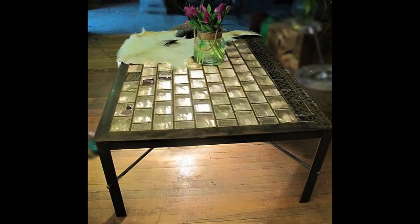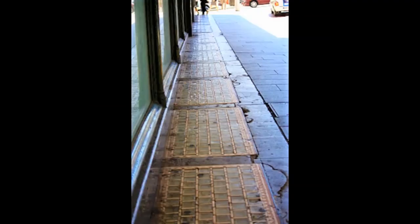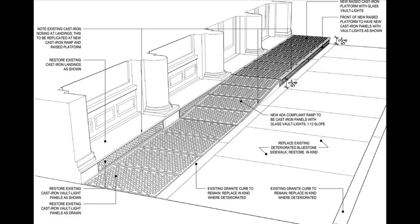Sidewalk prisms are a method of daylighting basements and are able to serve as a sole source of illumination during the day. At night, lighting in the basements beneath produces a glowing sidewalk.